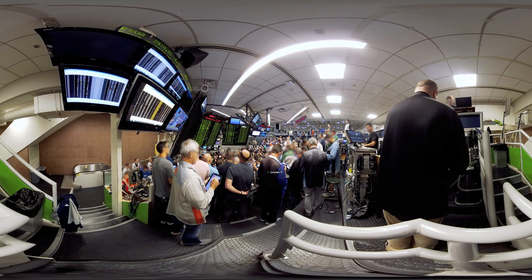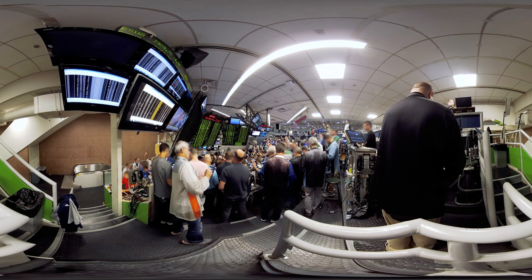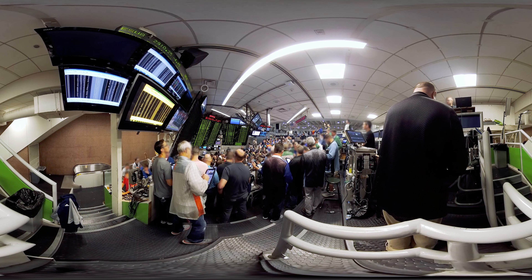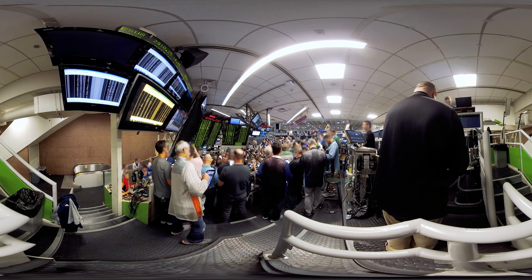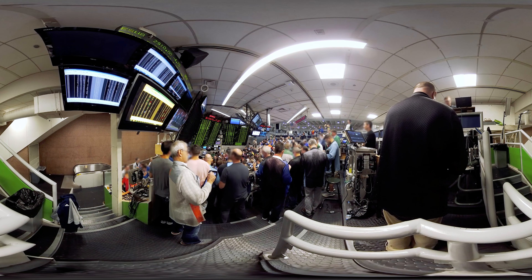Initially launched in 1973 in a converted smoking lounge in the Chicago Board of Trade, CBOE is the first and largest U.S. options exchange. Here in the pits, market makers still yell and signal while exchanging contracts, called options.